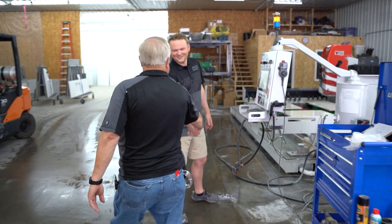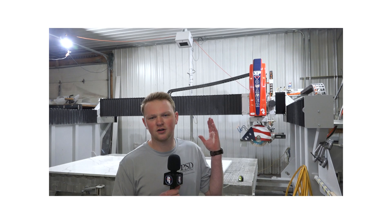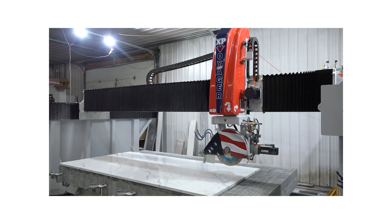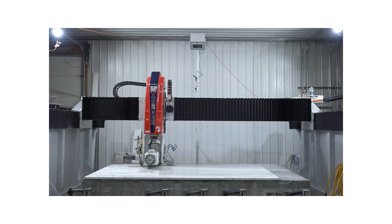Hey Connor. Hey Dale, how's it going? Good to see you again. The last time we were here, we were talking about the Voyager and what kind of impact that had on Connor's business. With the Voyager, I can double that. I'm cutting 10 to 12 a day and I'm cutting every single sink, cooktop, radius, miters — nothing but positive for our shop.